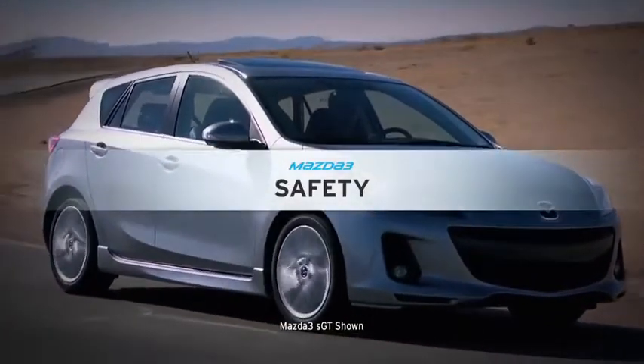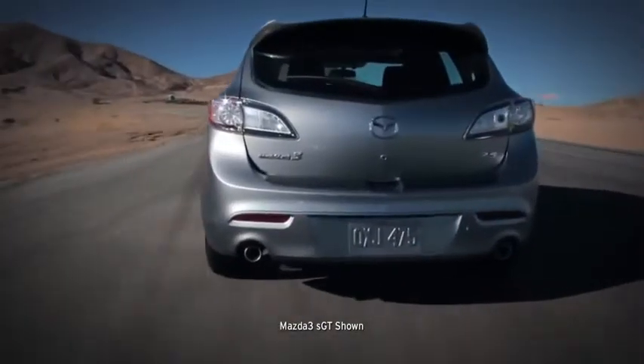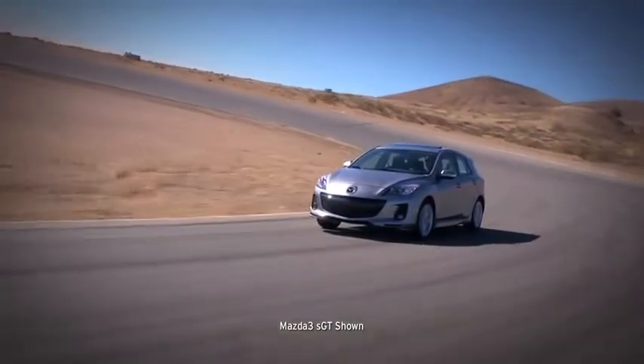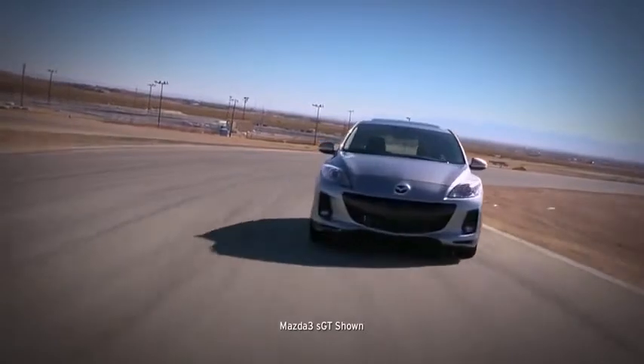There's a reason the 2013 Mazda 3 earned a 2012 Top Safety Pick from the Insurance Institute for Highway Safety. Actually, there are a lot of reasons, because the car is engineered with a line of innovations to help protect you and give you peace of mind.